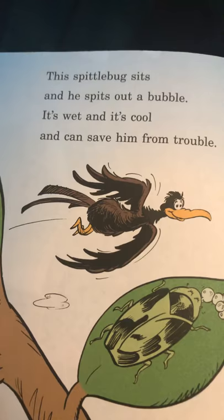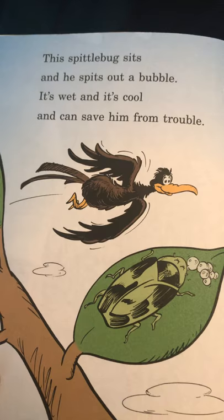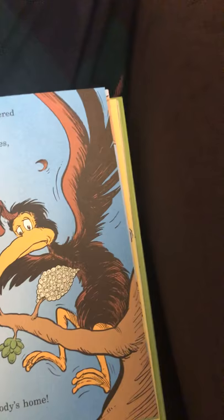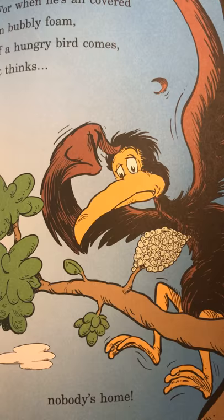This spittle bug sits, and he spits out a bubble. It's wet, and it's cool, and can save him from trouble. For when he's all covered in bubbly foam, if a hungry bird comes, it thinks nobody's home. He hides in his little spit bubbles.